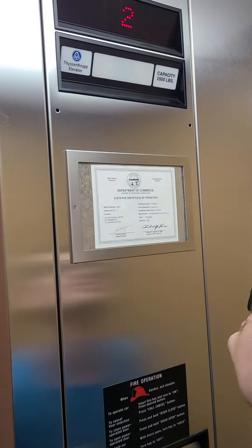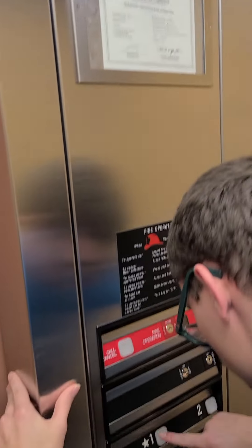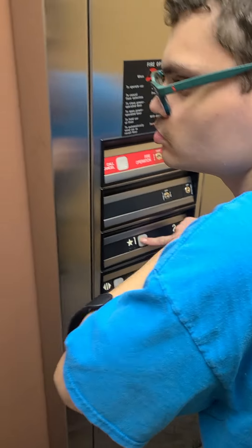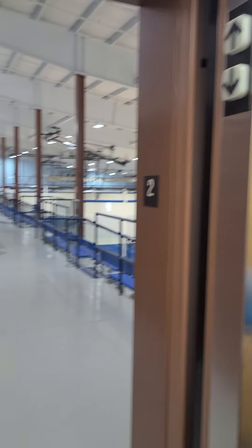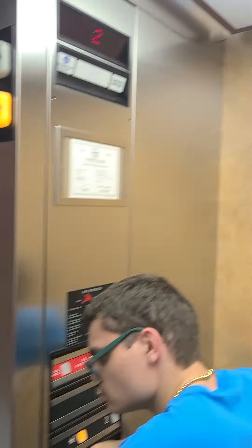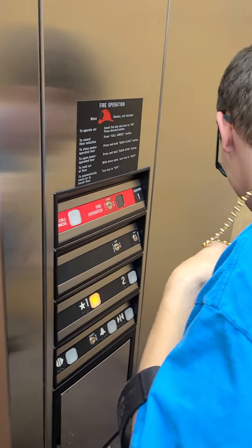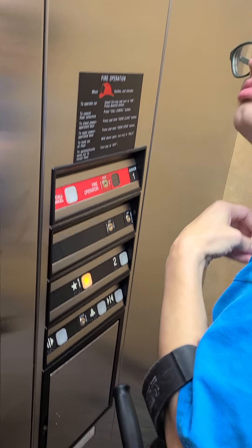Do it over, guys. One. Door closed. I like the fact that door closed. But it works.